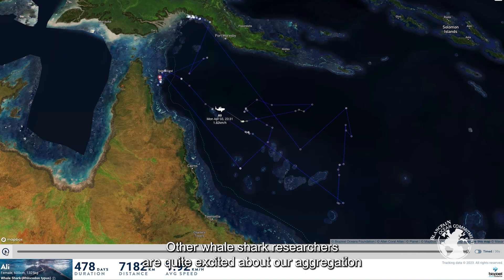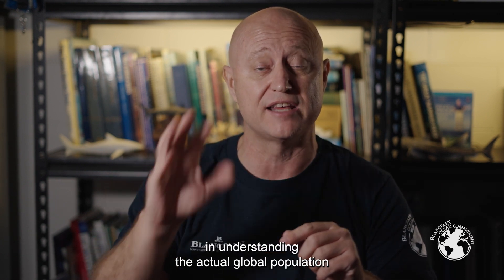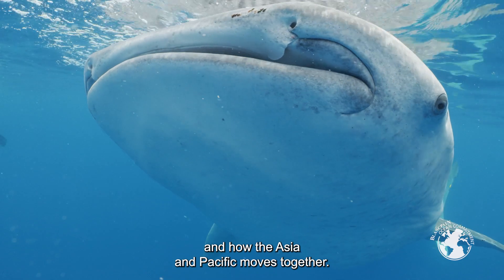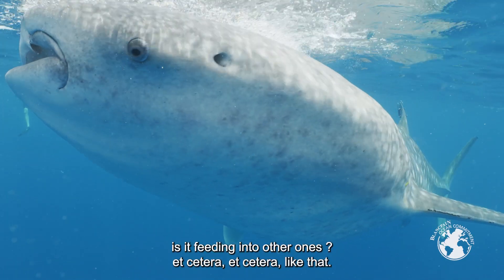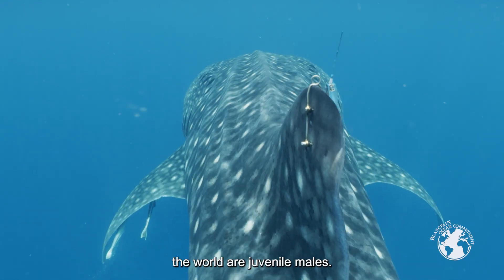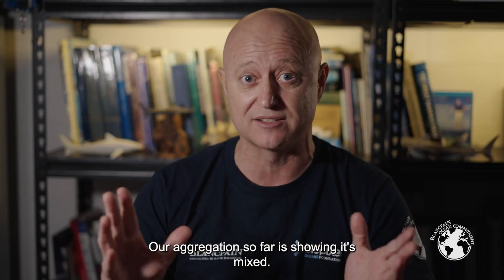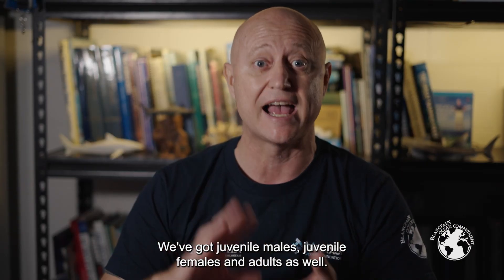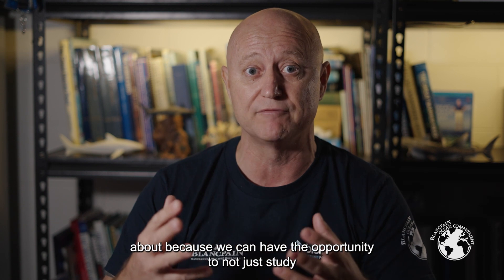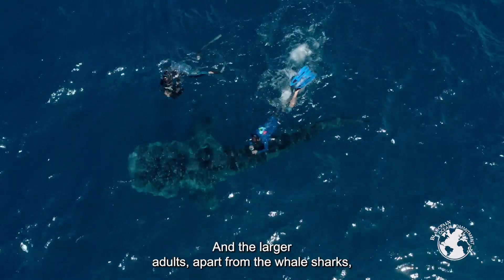Other whale shark researchers are quite excited about our aggregation for two reasons. First, that area is a massive black hole in understanding the global population and how the Asian and Pacific populations connect — whether it's a separate population or feeding into others. Second, most whale shark aggregations around the world are juvenile males, but our aggregation is showing it's mixed — juvenile males, juvenile females, and adults — which is very exciting because we can study what the females and larger adults are doing as well.